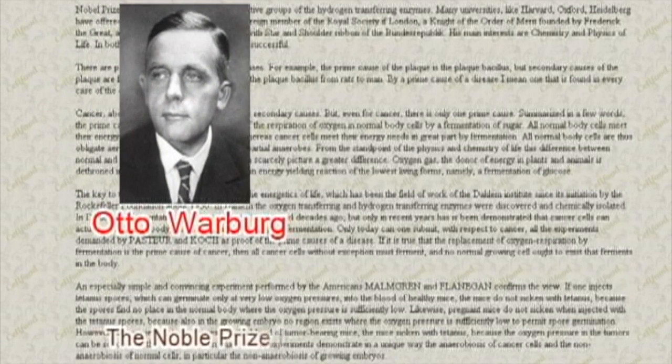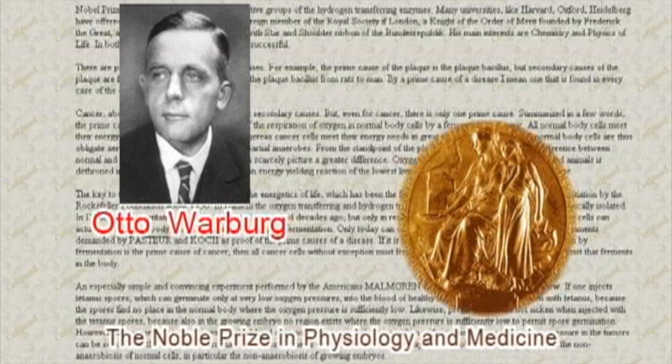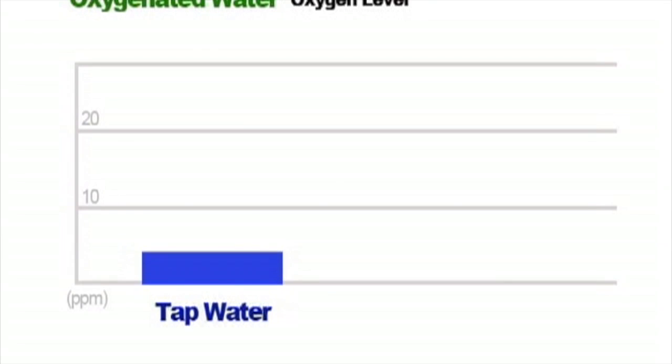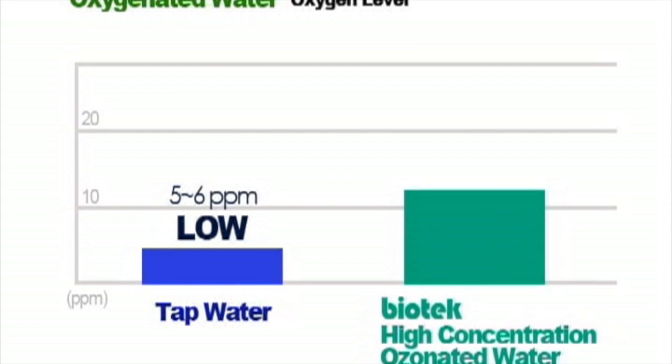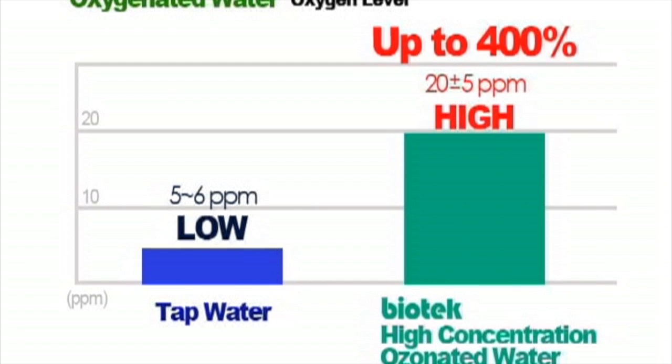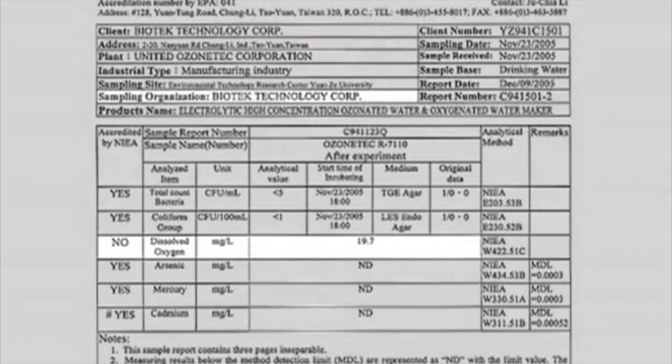Nobel Prize winner for physiology and medicine, Dr. Otto Warburg, has written that there is a direct relationship between oxygen levels and cancer cell growth rates in the human body. He wrote that once the oxygen level in the body decreases, cancer cell growth will increase. It's been proven that oxygen from water is just as well absorbed as it is from air. While there is only six parts per million of oxygen in tap water, there is over 19 parts per million of oxygen in oxygenated water from the Biotech High Concentration Ozonated Oxygenated Water Maker — that's nearly four times what you would otherwise get through the tap. This was tested in a laboratory certified by Taiwan's Environmental Protection Agency.